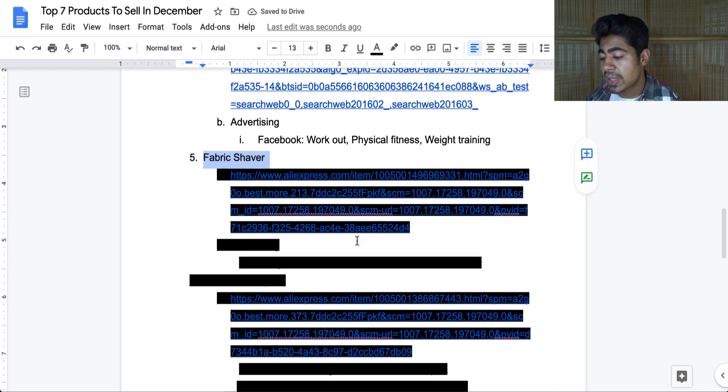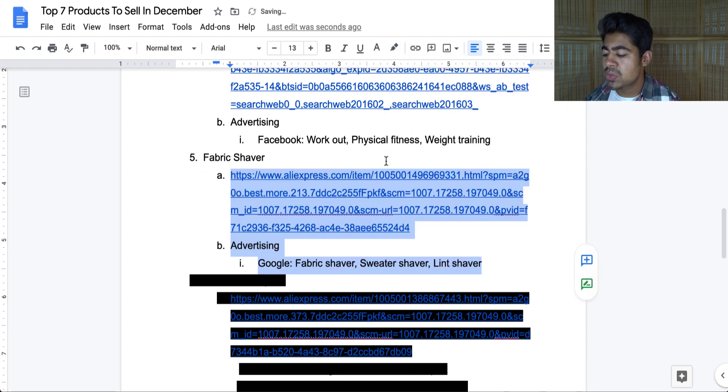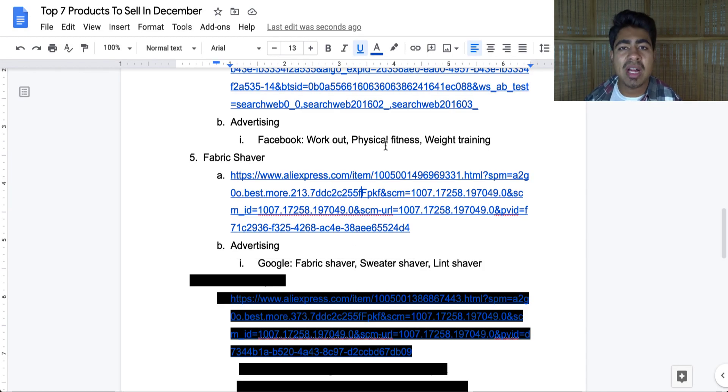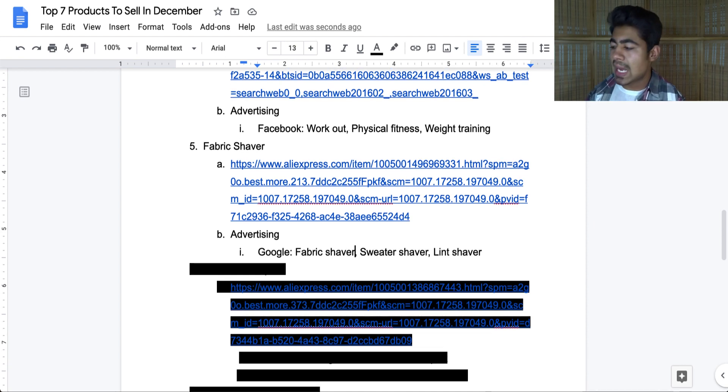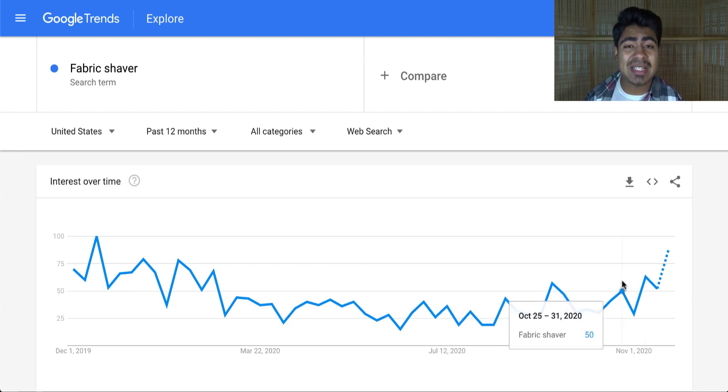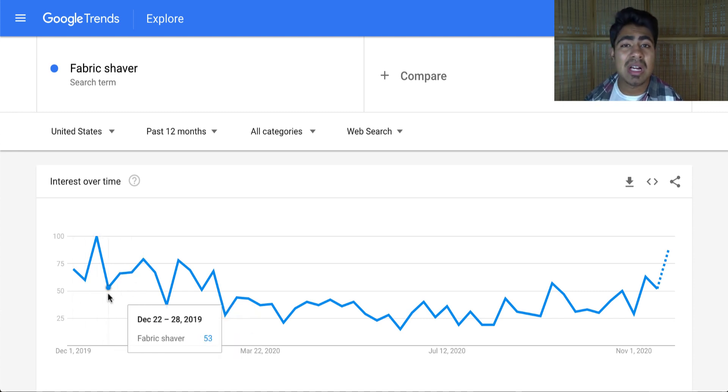The fifth product is the fabric shaver or lint remover. This product has been advertised tremendously on Facebook, which is why I don't recommend selling it there — it is a much better product for Google. It's a very straightforward and useful product that almost everybody can use. Key SEO keywords include fabric shaver, sweater shaver, and lint shaver. On Google Trends, fabric shaver was on the lower side but is going back up recently, and during last year's December it was slightly above average — exactly what we want.